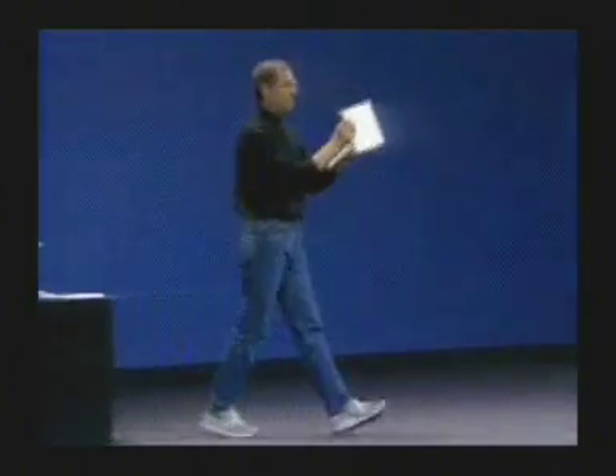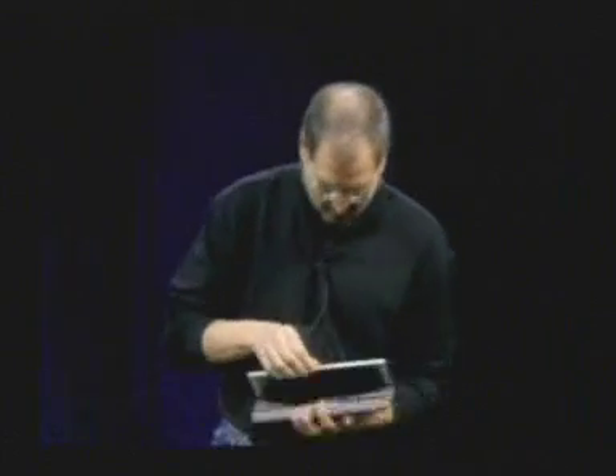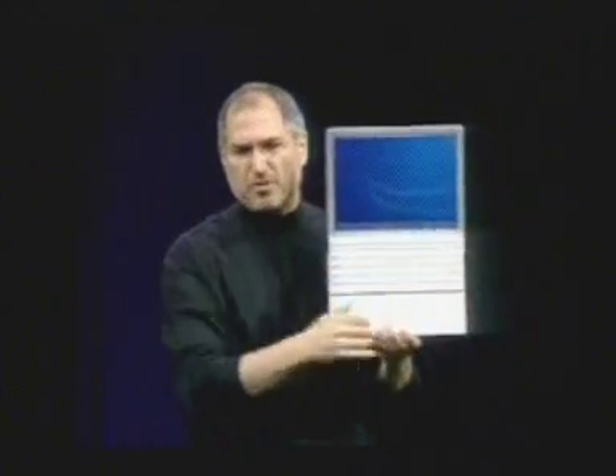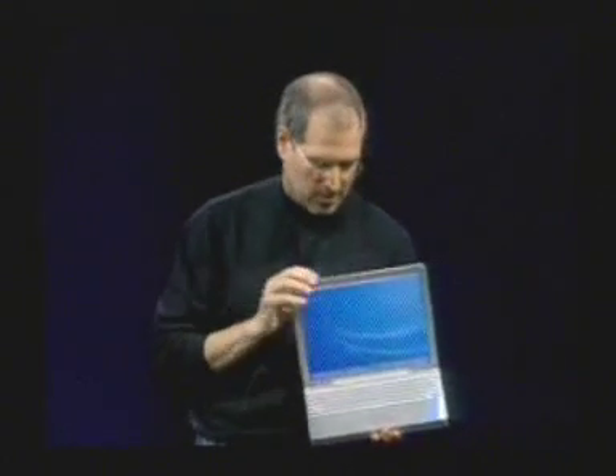It's got a full-size keyboard, and you can see the enclosure just hugs that keyboard. Beautiful 12-inch display. This is smaller than the iBook in every dimension. All the I/O you could ever want. Slot-load optical drive built in. It's just a beauty — really, really tiny.